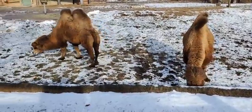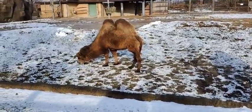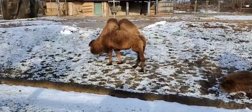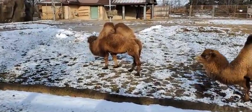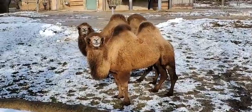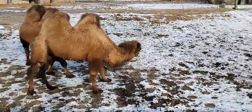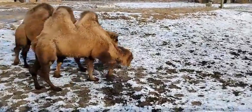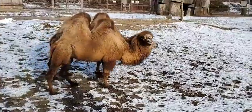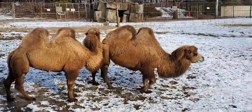Their winters tend to be much colder than ours, and conversely their summers are much hotter than ours. The thing that is a little bit different about our environment versus their native habitats is that we experience a lot more snow than they do. They are a desert animal so they don't get much precipitation where they're from, but despite that these girls are very capable of handling the snow that we're experiencing here.